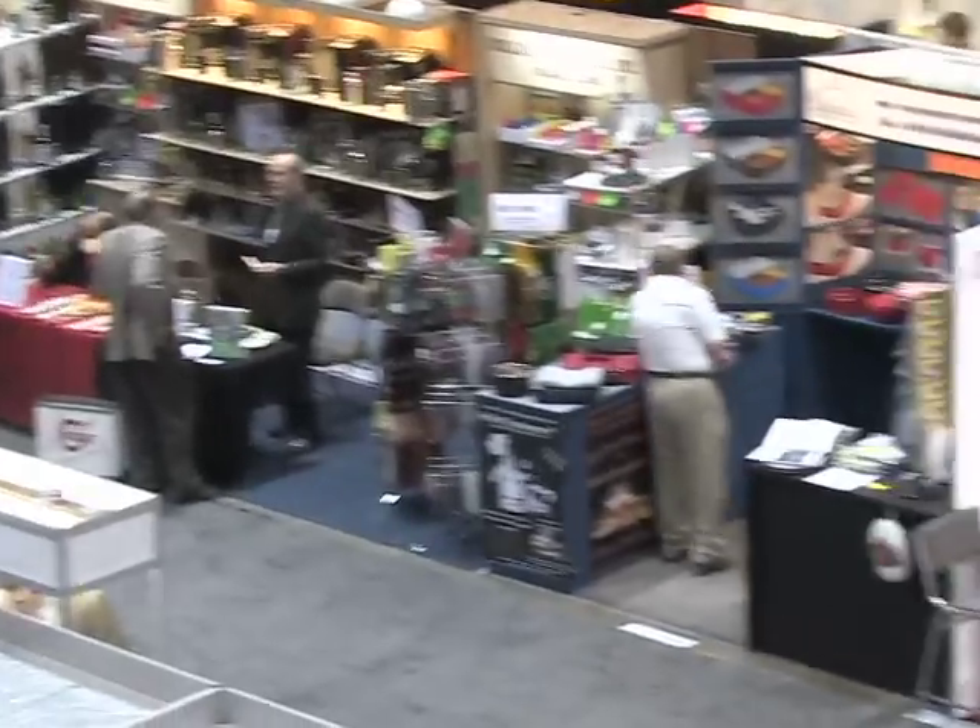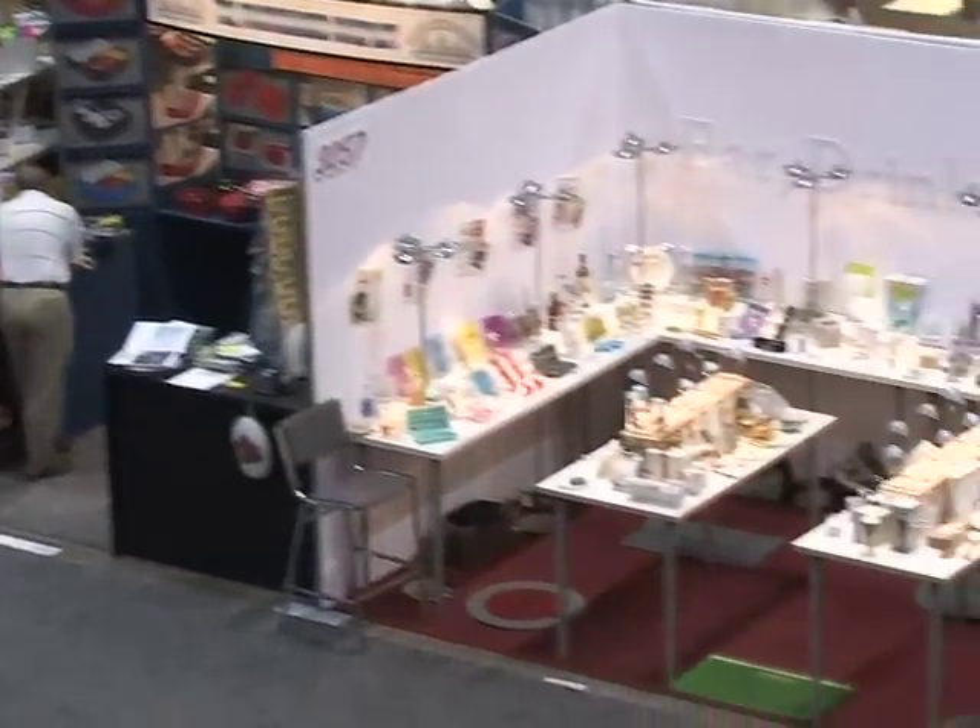Hi, my name is Rob Barrett and you're watching Cooking for Dads. Today I'm at the International Home and Houseware Show in Chicago. This place is enormous, it's got so many cool things. I'm going to give you a quick tour and show you some of the new items that are coming out.